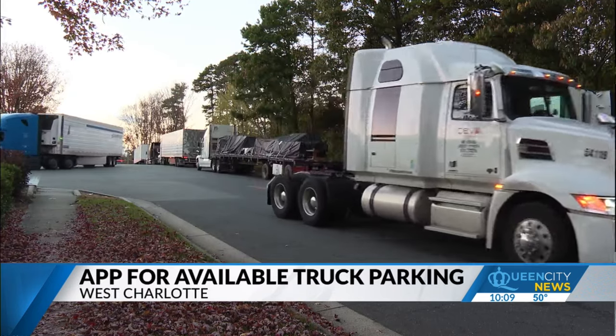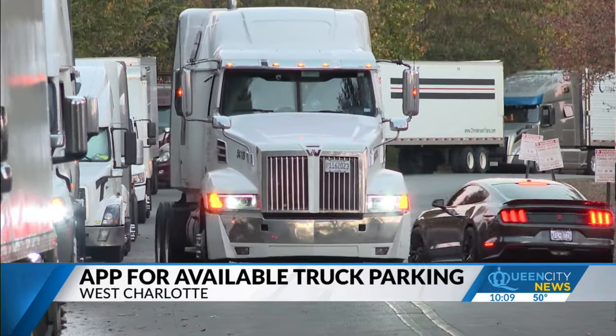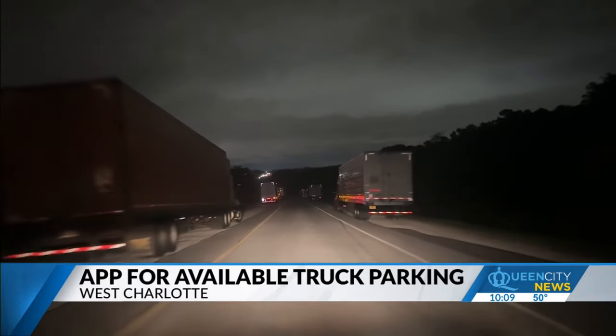The trucks have what we call electronic log books on them, and so the drivers can only stay on the road for a certain amount of time. When truck drivers hit their max hours, they're federally mandated to call it a night. If you talk to drivers, they will shut down two and three hours early in big cities like Charlotte just to find somewhere to park.